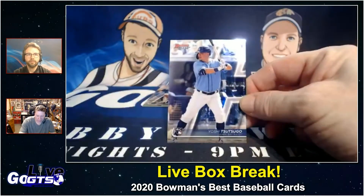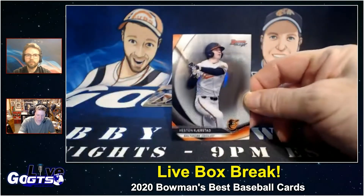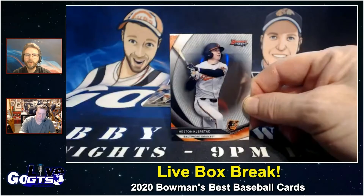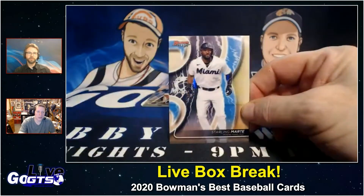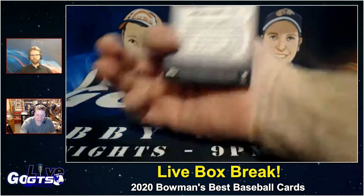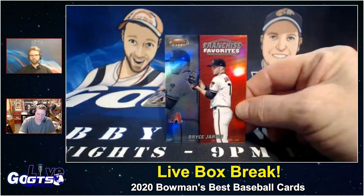Rookie Yoshi Tsutsugo from the Rays had a decent showing in the World Series. We just put up a future watch player profile on him. Number two pick in the draft — go GoGTS.net if you want to learn more about Heston Kjerstad. And congratulations to the USA winning the World Junior Hockey Championship over Team Canada — how about that! Starling Marte — how about the Mets getting Francisco Lindor? They're gonna love him.